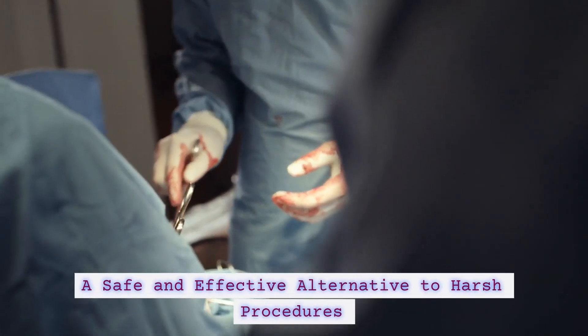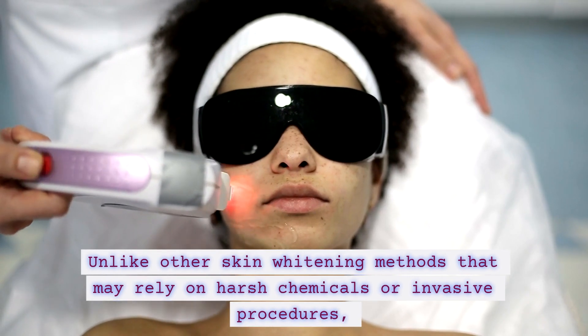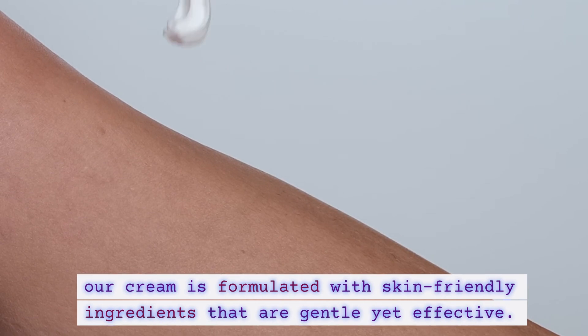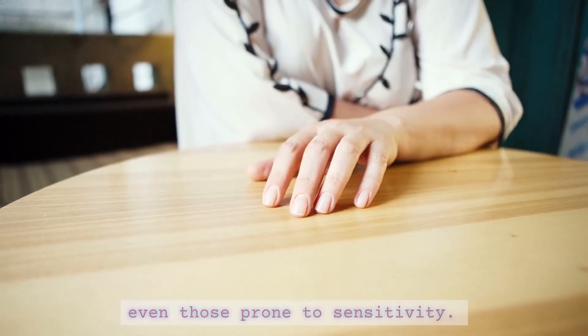A safe and effective alternative to harsh procedures. Unlike other skin widening methods that may rely on harsh chemicals or invasive procedures, our cream is formulated with skin-friendly ingredients that are gentle yet effective. This makes it suitable for all skin types, even those prone to sensitivity.